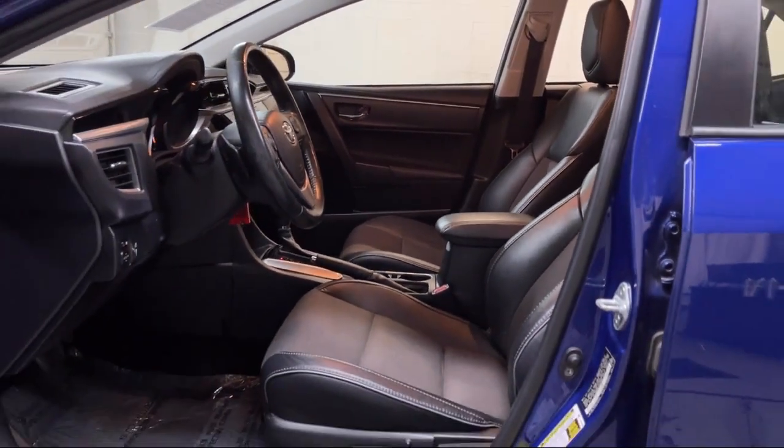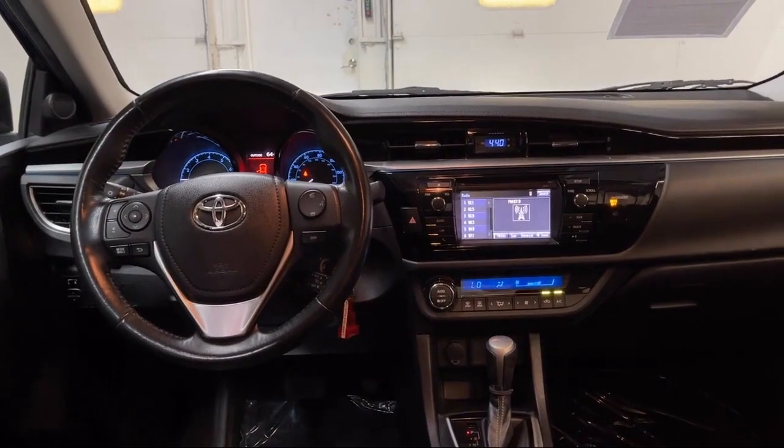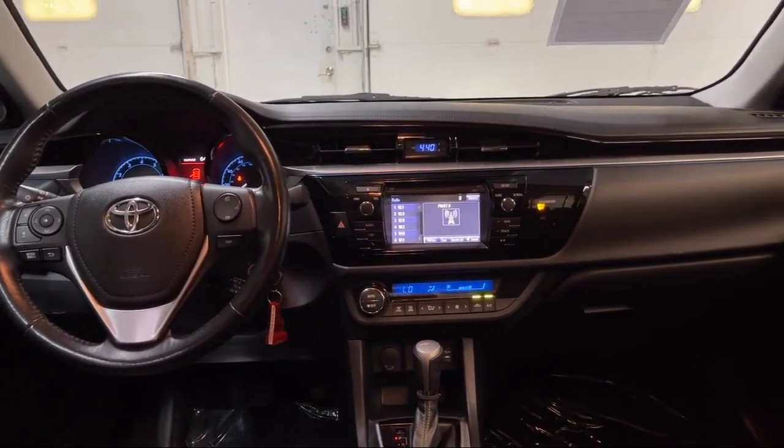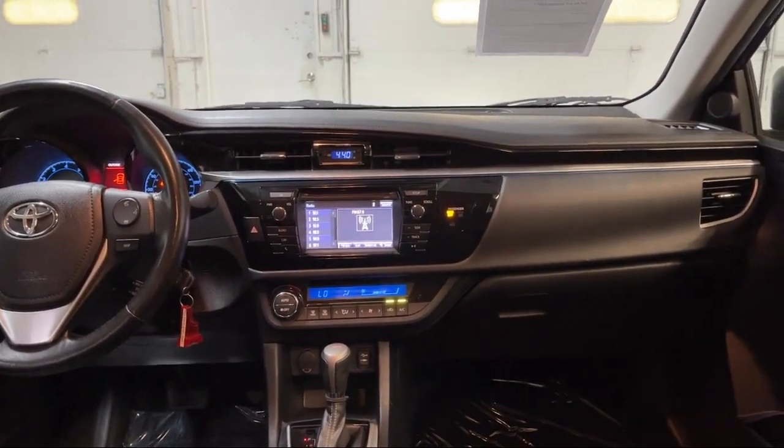We take pride in providing the best customer service and creating an environment that our customers can appreciate. Visit us today at one of our convenient locations in Paris or Georgetown and drive for your Dan Cummins dealer.